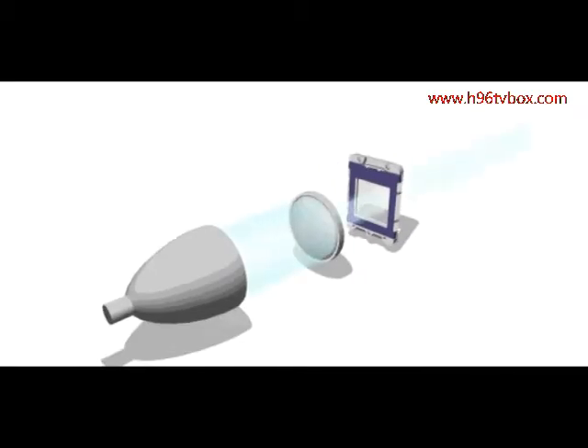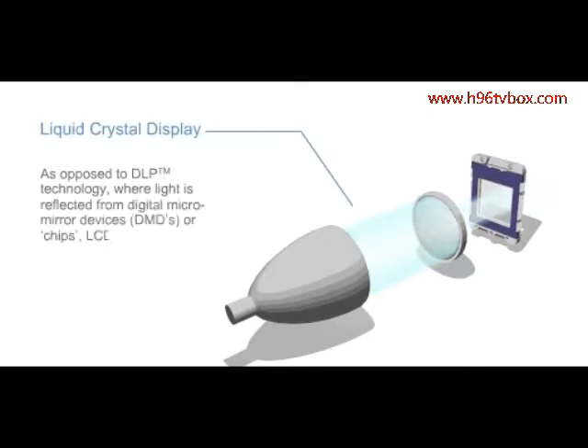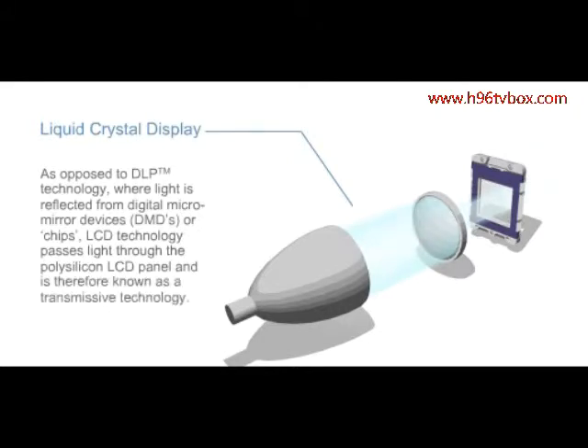As opposed to DLP technology, where light is reflected from digital micromirror devices, DMDs, or chips, LCD technology passes light through the polysilicon LCD panel and is therefore known as a transmissive technology.